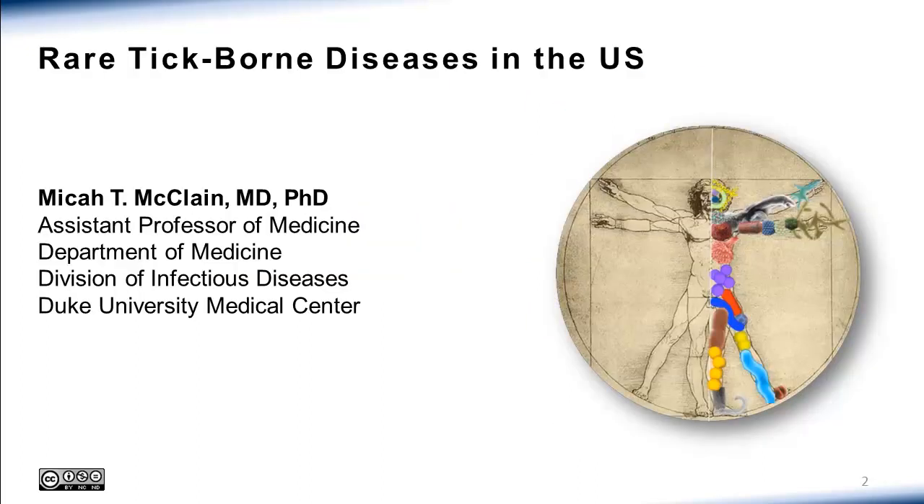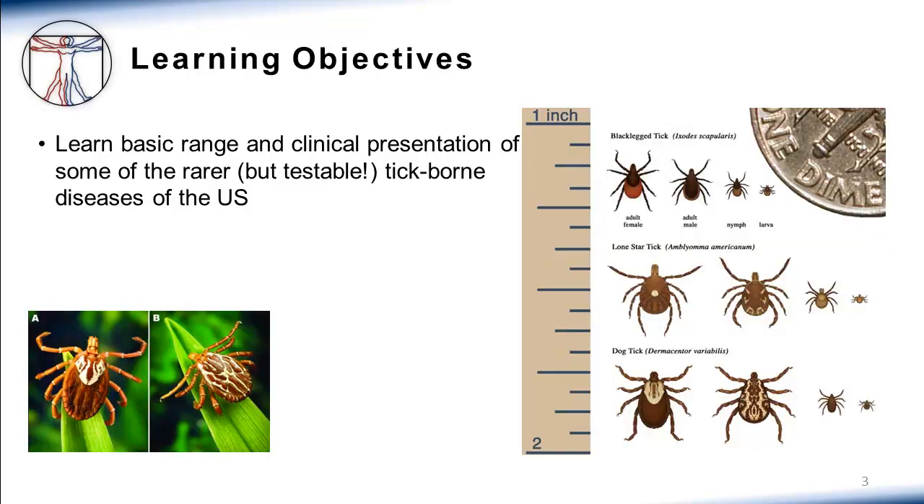This is Micah McLean from Duke University, and today we're going to be talking about some of the less common tick-borne diseases that you can acquire here in the United States. Our learning objectives for today are to learn the general geographic range, clinical presentations, and some treatment options for these various diseases.